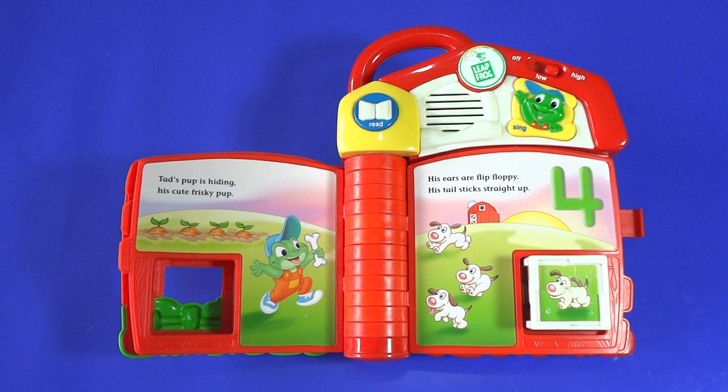Pup! Thank you. You found my pup. Now I have one, two, three, four pups. I'm Farmer Tad. I have four pups.